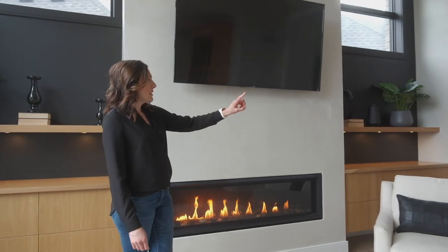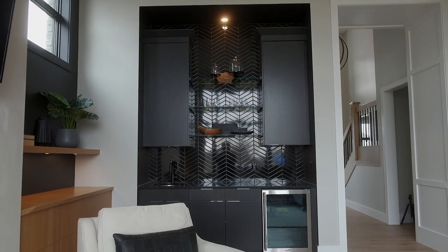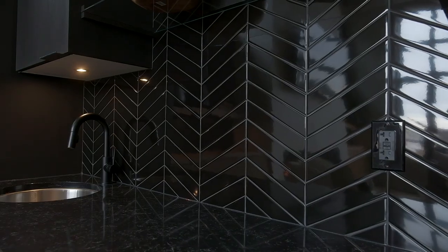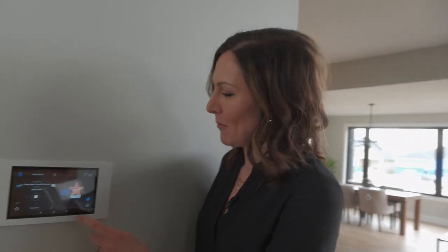Right next to the fireplace is a built-in bar area. I did that one really modern and all black so it kind of disappears into its own little space and doesn't compete with the focal point of the fireplace. One unique feature about this home is it has an integrated sound system so you can play music throughout the home.